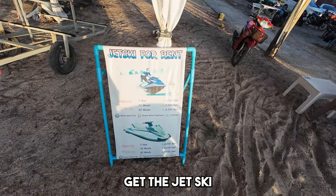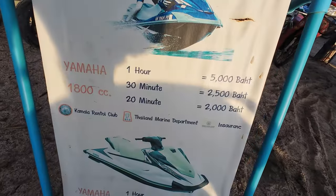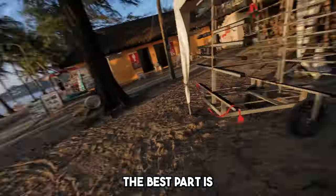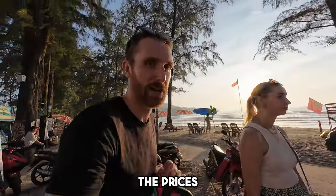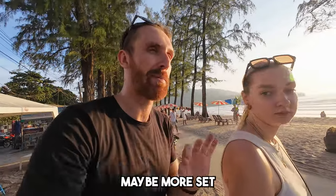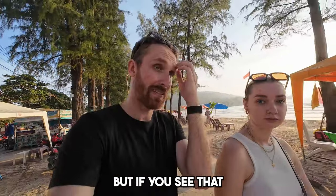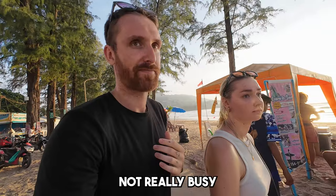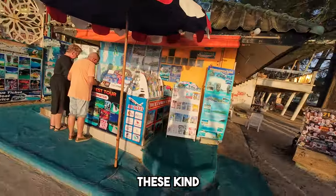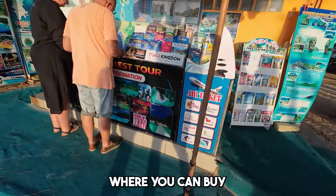For example, if you want to get a jet ski, you can see the prices on the signs — around 5,000 baht for one hour or 30 minutes. The best part is you can always negotiate the prices. During high season prices are more fixed, but if the seller isn't busy you can ask for a discount — they want to make money, so usually it works.